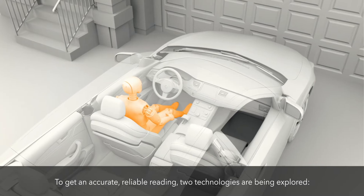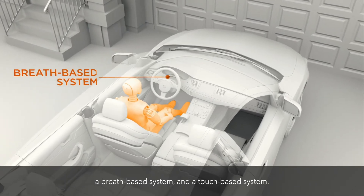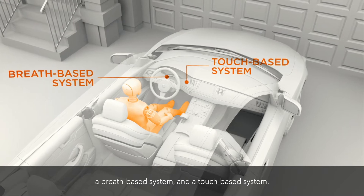To get an accurate, reliable reading, two technologies are being explored: a breath-based system and a touch-based system.